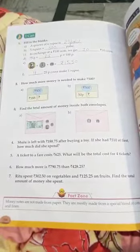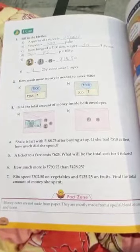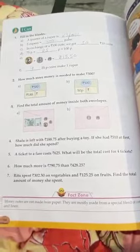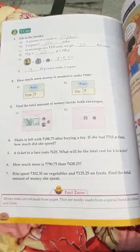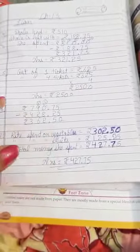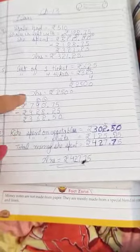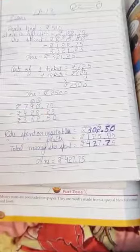The sixth sum is: how much more is Rs. 790.75 than Rs. 428.25? We simply have to subtract both numbers and find how much greater the larger number is from the smaller number. We subtract them and get the answer. One important thing to keep in mind: when subtracting or adding numbers with decimals, we must always write the decimal point below the decimal point.